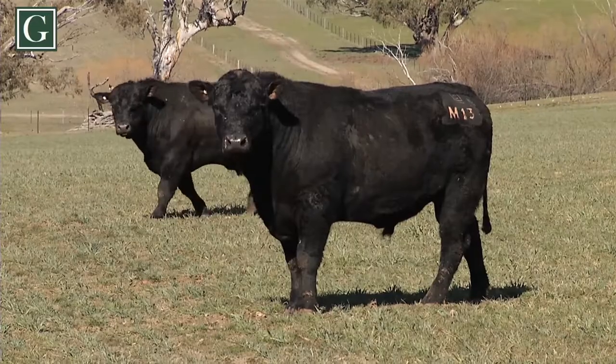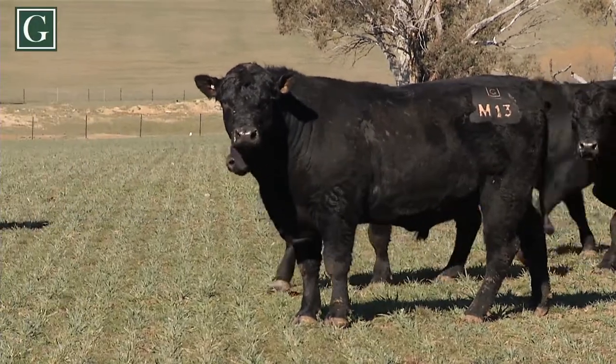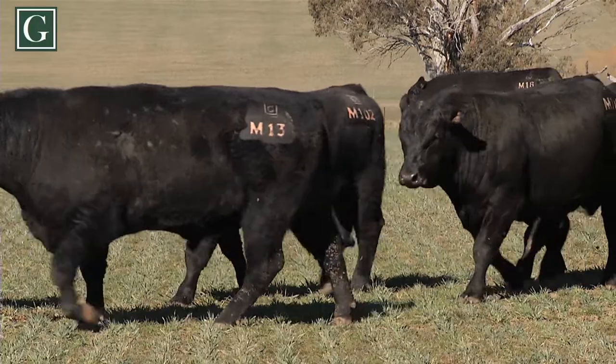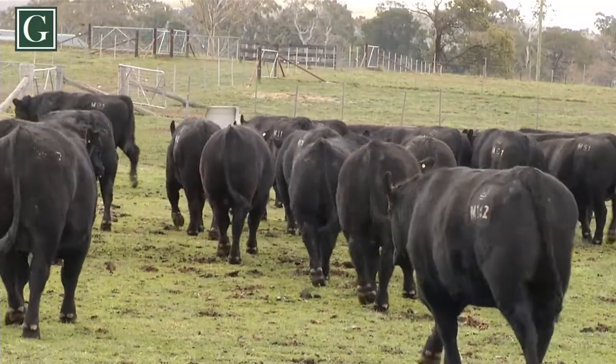You can see how tough they are — it's tough conditions for everybody. The Jupiter bulls make up nearly half the catalogue and they're just full of bone and muscle — really impressive cattle.